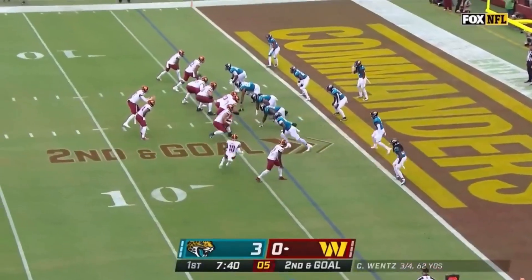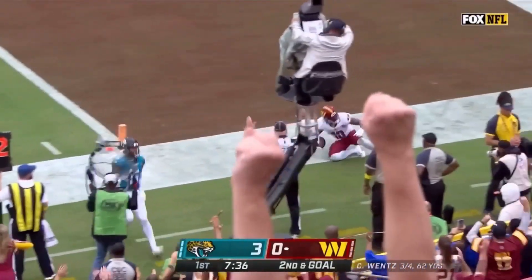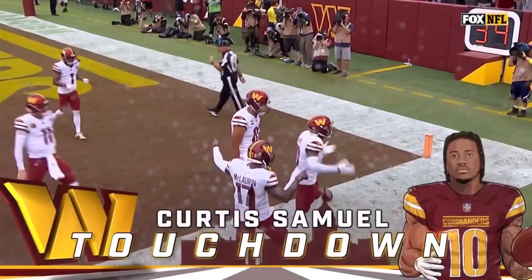Target at 6-6 for Wentz. Samuel dancing around. The throw is to Samuel, leaping into the end zone, and that is a Washington Commander touchdown.